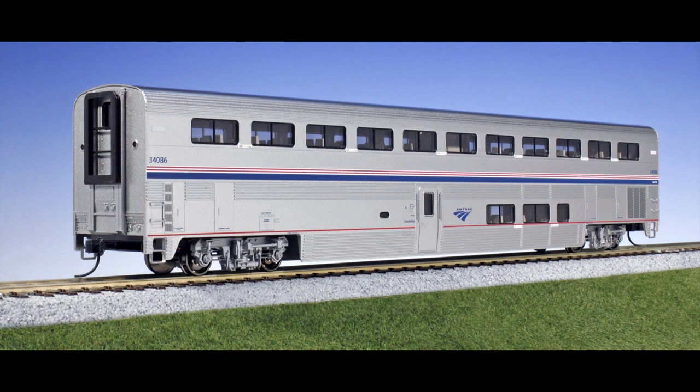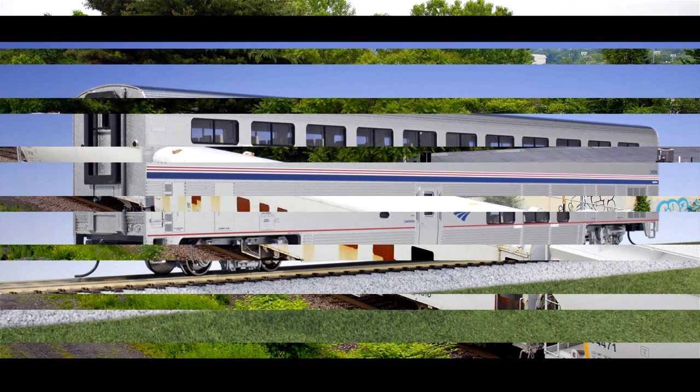Transit and commuter equipment was usually shipped on flat cars. One problem with moving some cars on the rear is not having enough space above the knuckles to hook up an end-of-train device. Another problem was that some equipment couldn't be coupled to a GE wide-body locomotive because the diaphragm would damage the pilot of the GE. Not coupling them to locomotives with snow plows was for the same reason.